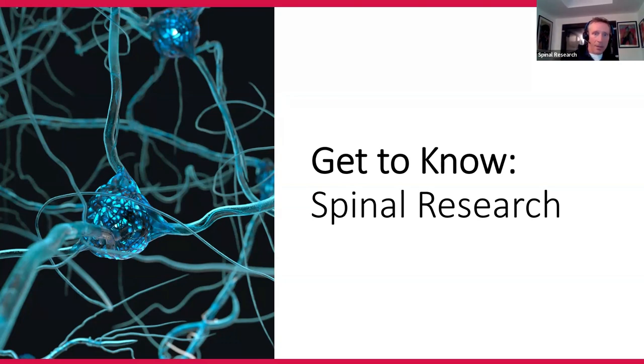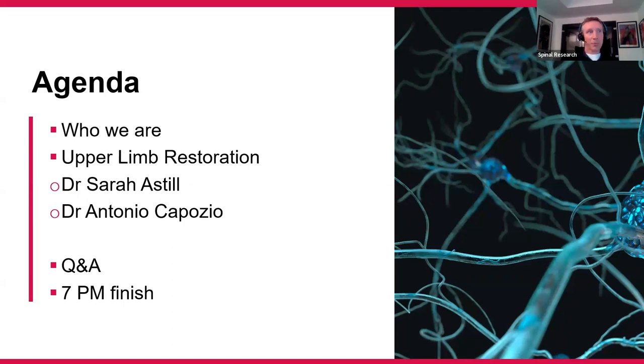We're going to have a quick look at the agenda. I'll talk very briefly — just a couple of slides as a reminder of who we are at Spinal Research and outline some of our goals. This session is specifically around upper limb restoration. We were going to be joined by Dr. Sarah Astill and Antonio from the University of Leeds. Unfortunately, Sarah has had a family emergency last minute, so Antonio is stepping into the breach and taking on the lion's share of the presentation. Kudos to you, Antonio — it's really appreciated.